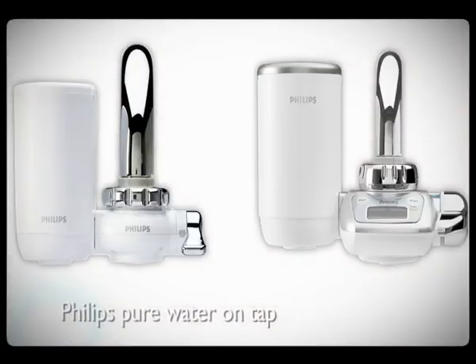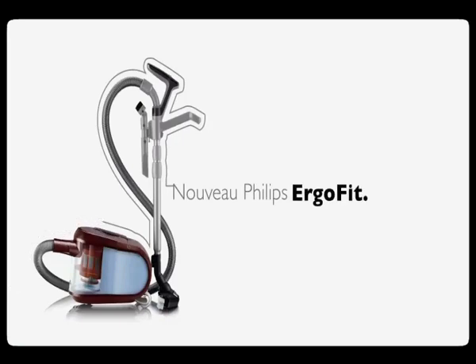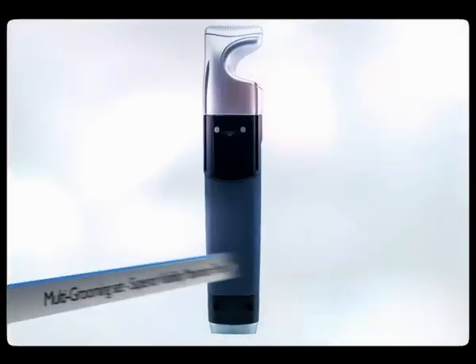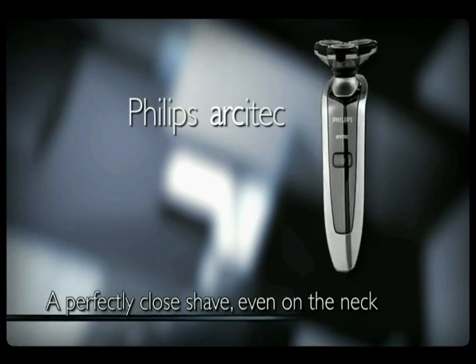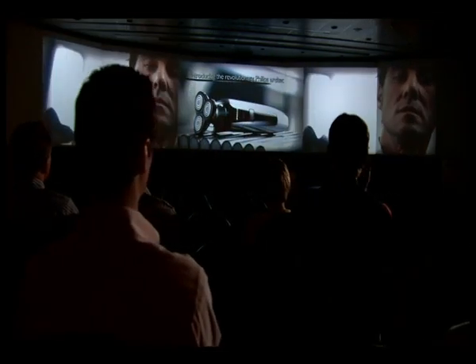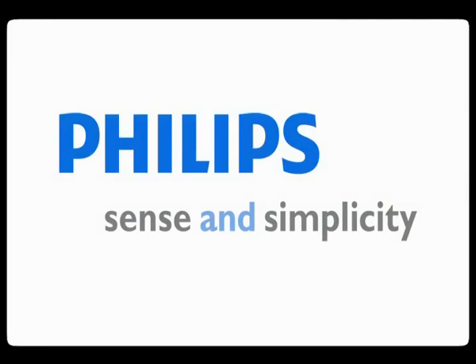We've been the birthplace of many of the leading products Philips sells, and we plan to be the birthplace of many more in the future. It's an important task, one we see as our mission. Sense and simplicity through innovation.